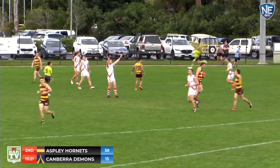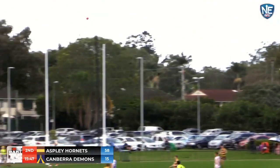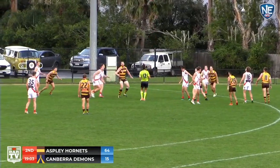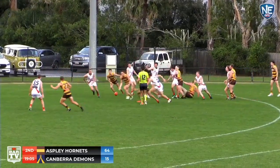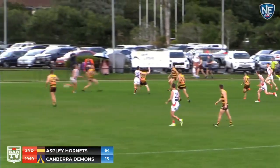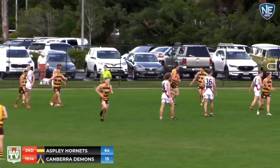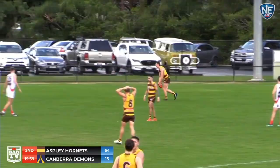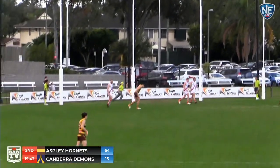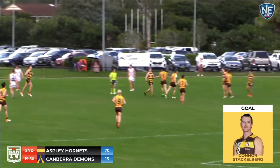Stackelberg has taken the mark — 49 points halfway through the second. So that means there's about 32 players around the attacking 50 for Aspley. They will get it out. It's Payne again — handball to Castledyne, to Freeman. It is Stackelberg, 45-degree angle, and Stackelberg drills it. The Hornets love it — inflicting more Payne here on the Canberra Demons.